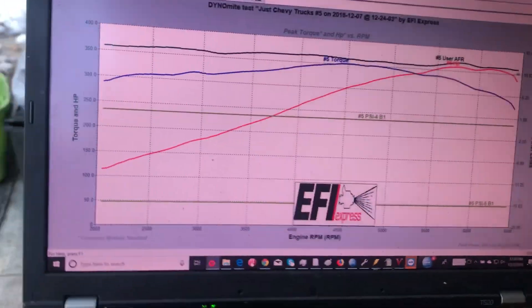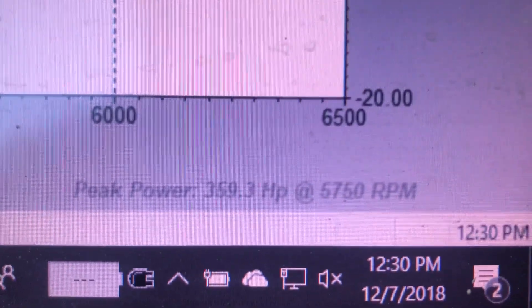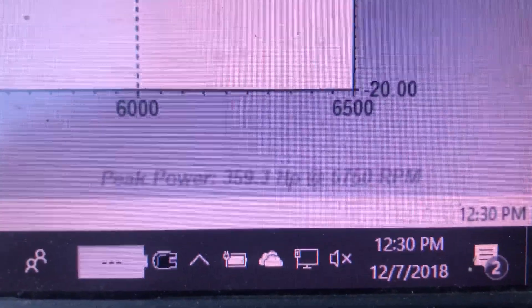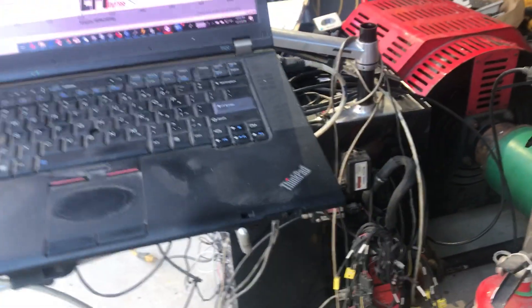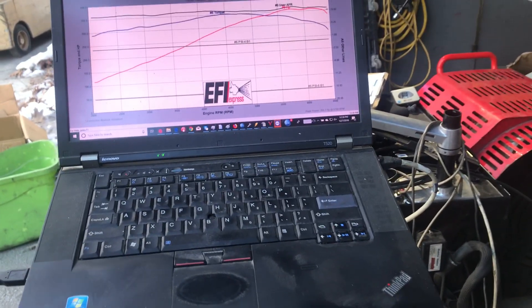Here is the nice graph — pretty smooth. Down here is the magic number. We got 359.3 horsepower. That's at the hubs of our dyno car. That's a little higher at the crank, and we'll figure that out and put it in the paperwork later.